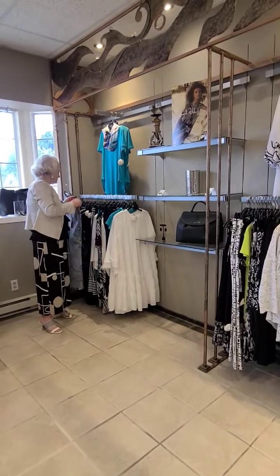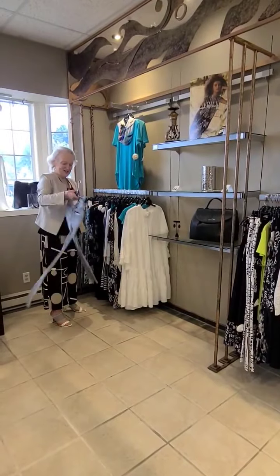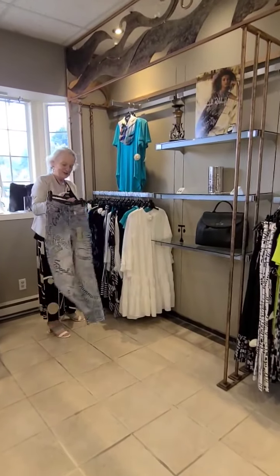And not to mention these super cute graffiti jeans — they're really fun.